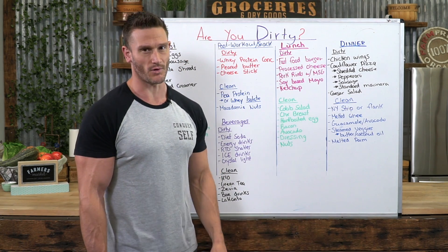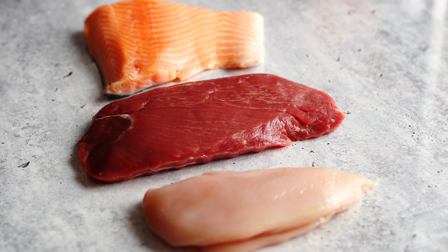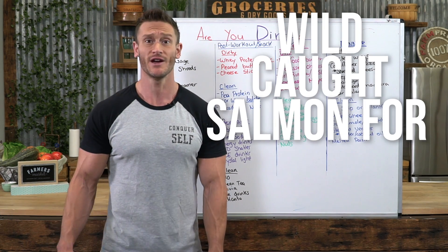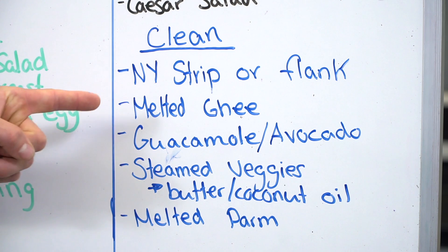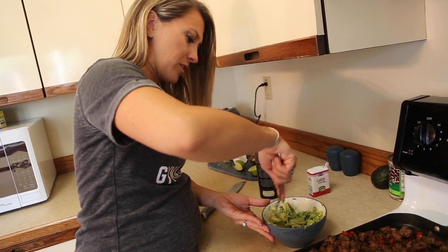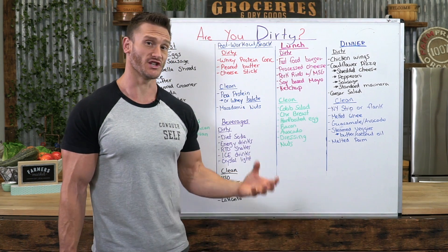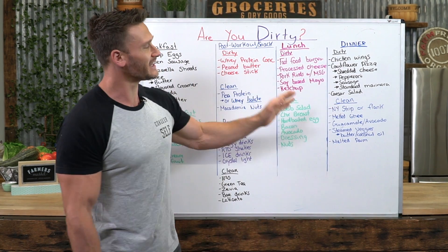The clean dinner option — you might spend a couple bucks more, but if you're making it at home it wouldn't be too bad. Use flank steak, New York strip, chicken breast, or salmon. I did a dollar store keto haul and they have wild-caught salmon for a dollar, so don't tell me you can't afford salmon. Add melted ghee on the steak, cut it into strips and make a taco with guacamole — perfectly clean keto. Some steamed veggies with grass-fed butter and coconut oil, melted parmesan on top — that's super clean and delicious.